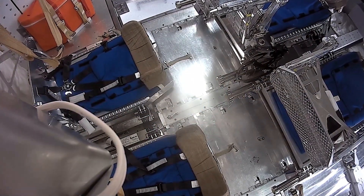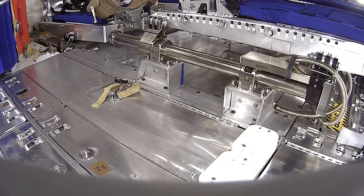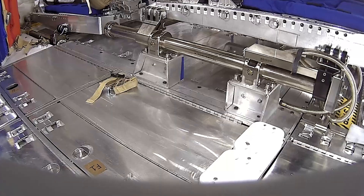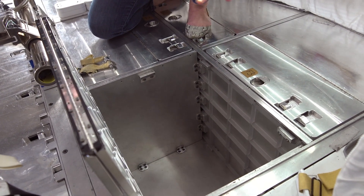Everything the crew needs is packed right under the floor, thanks to the Orion Stowage System. Under these panels is space for everything ranging from food, clothing, sleeping bags, to science and camera equipment, and even the tools necessary to perform repairs if required.